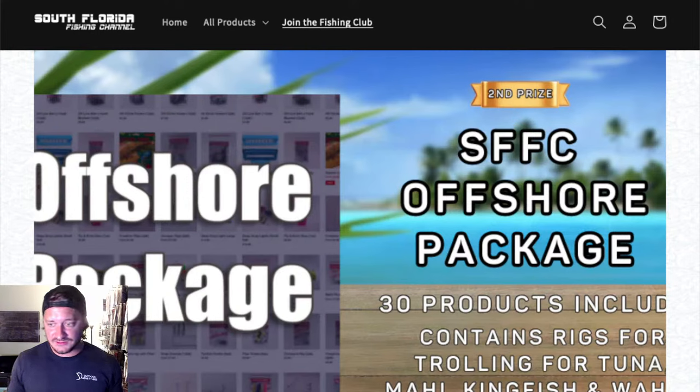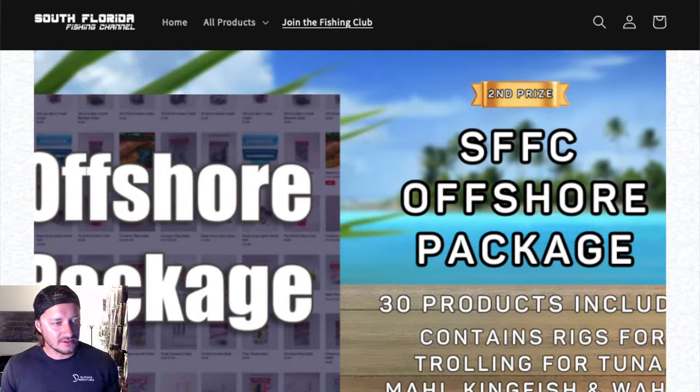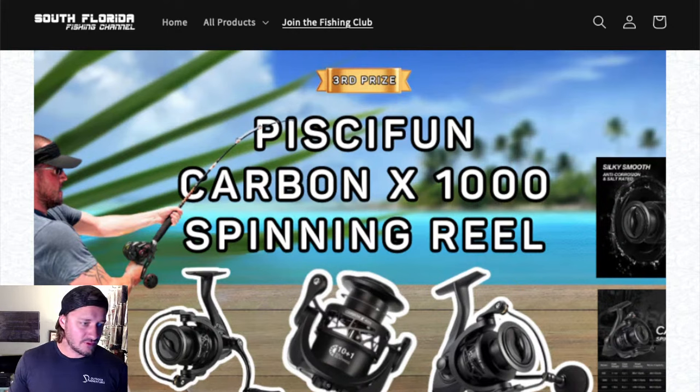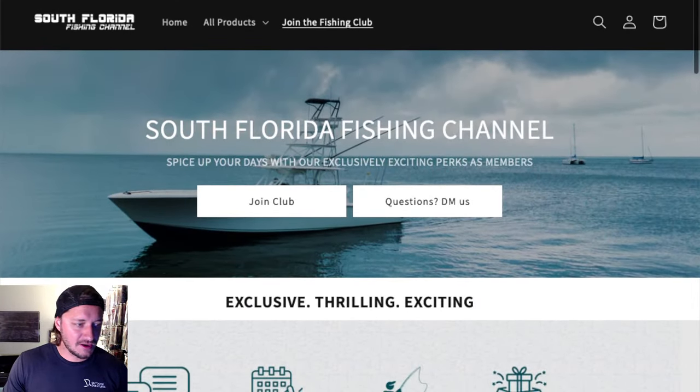Second place prize is the South Florida Fishing Channel offshore package — over 30 packs of fishing tackle, everything you could ever need to troll for tuna, mahi, kingfish, wahoo. Valued at around $300-something. Third place prize is the PC Fun Carbon X 1000 spinning reel — I use this reel on every fishing trip. Light action, good drag, good line capacity, right up there with any competitor brand in salt water resistance. I've had mine on the boat for over a year and it's perfect. Those are the prizes.